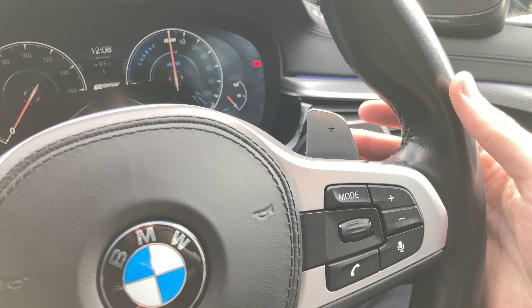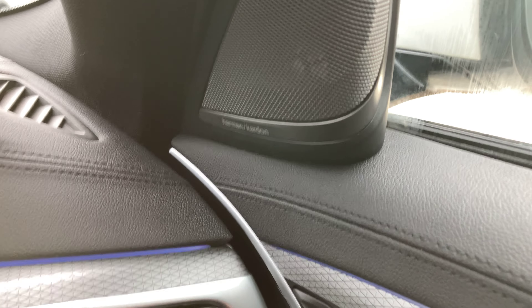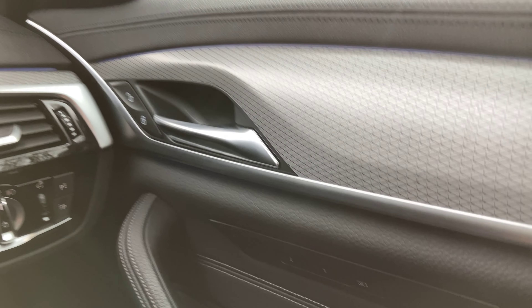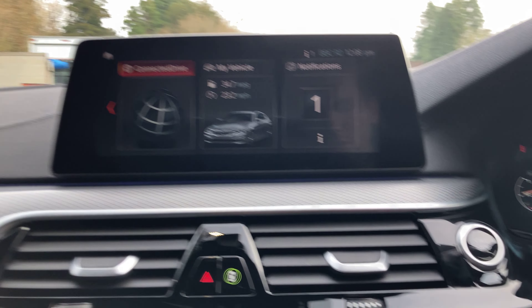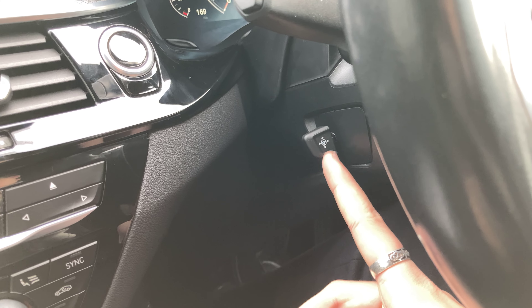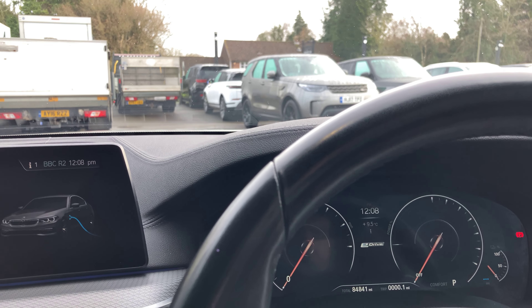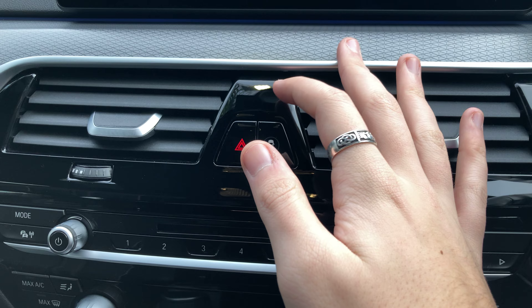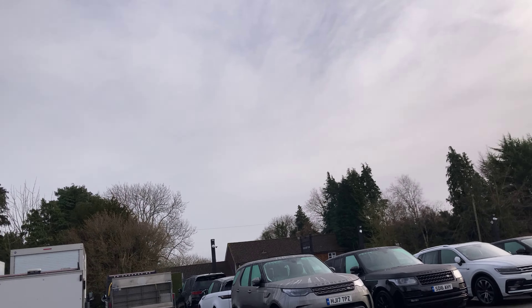We do have paddle shifters, so even though the vehicle is automatic, if you want to have a more engaging driving experience you have the option to use them. Looking over to the right, the car has the upgraded Harman Kardon sound system with really amazing speakers throughout the car. We also have memory functions for the seat. Something worth mentioning is the electronically adjustable steering wheel. Everything in the car feels really premium — electronically controlled — in this chic mixture of gloss black and triangular pattern trim.